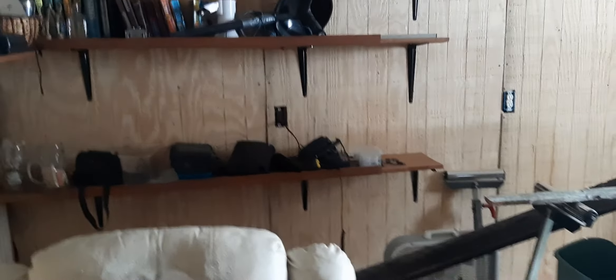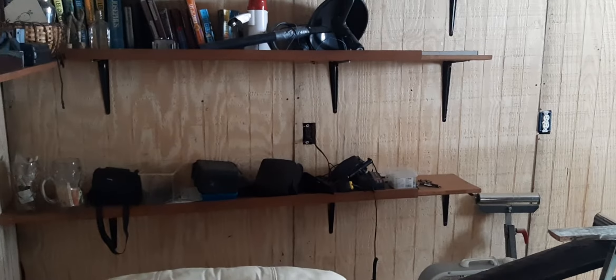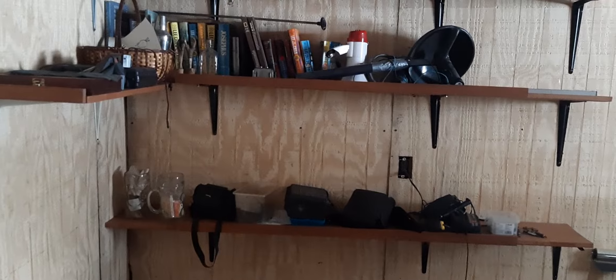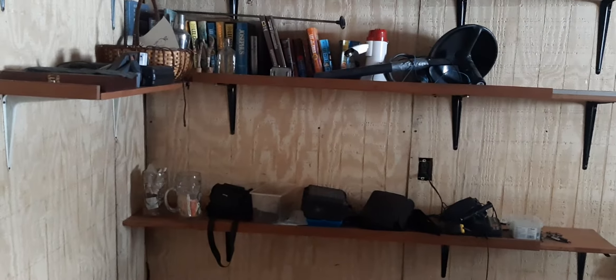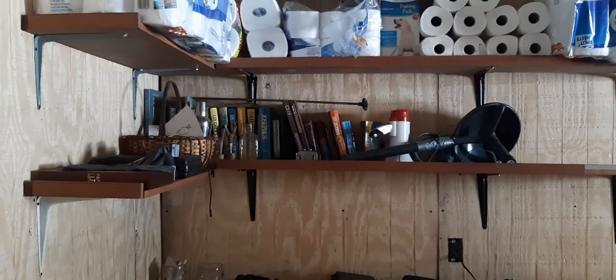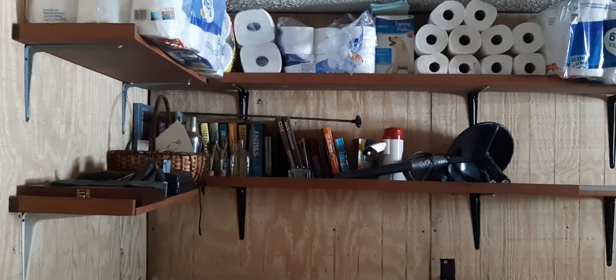I kind of do storage things where I get stuff squared away and then start stacking more stuff — just getting ready. It'll be a rough one. Everybody enjoy this weekend and God bless.